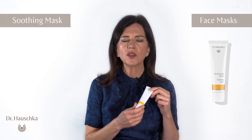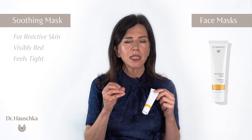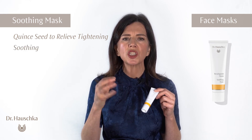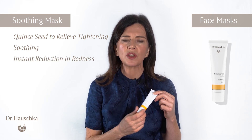Moving on to the soothing mask. This is for really reactive skin — that skin that's visibly red and feels quite tight. It has that beautiful quince seed in there to relieve tightening of the skin, and it is so soothing when you apply it. You instantly see a reduction in the redness with the soothing mask.